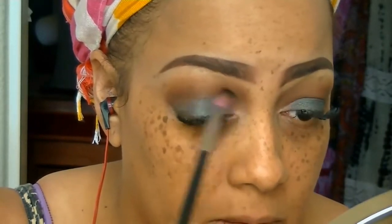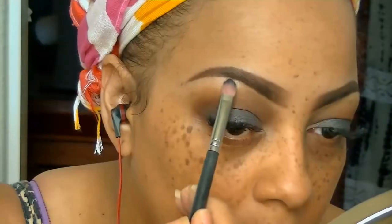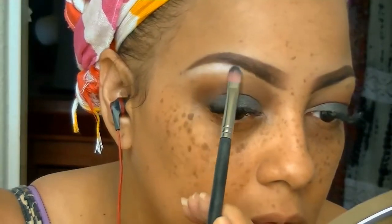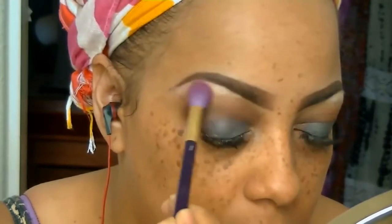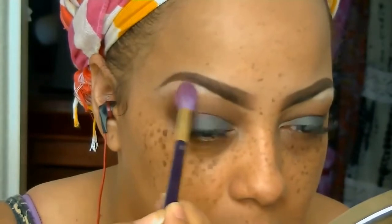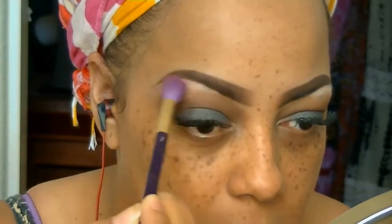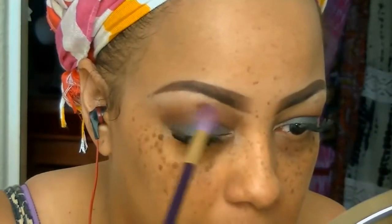I don't want any harsh lines on my eyelids. Taking that eggshell white color, I'm going to put that below my brows just for highlight. This eyeshadow is so pigmented you will really need to blend it out — it doesn't dust off easily. You really don't need a lot with this palette. They also have a bunch of different palettes in different colors.